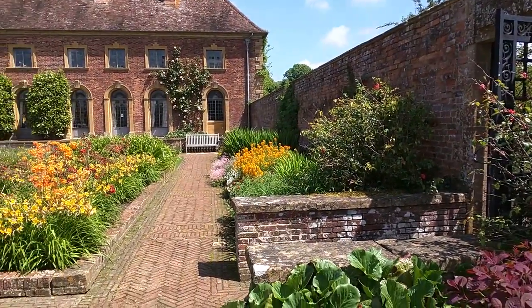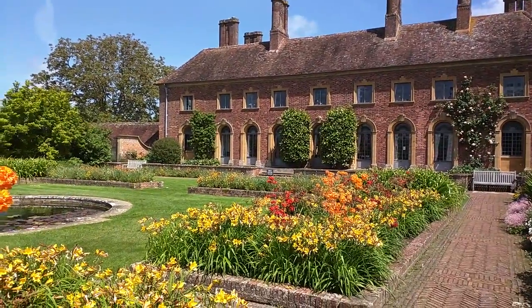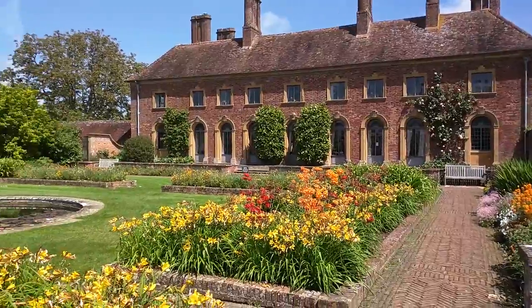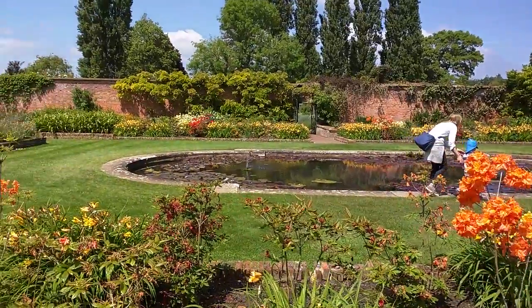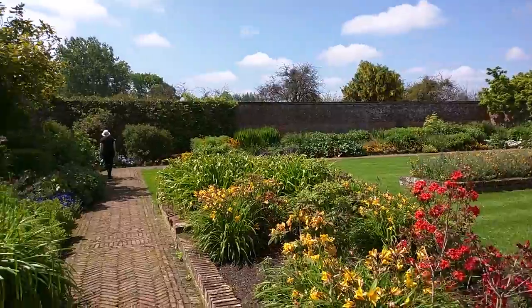Barrington Court, and here are some of the walled gardens. That's the main house — just come from having a cup of coffee there. You can see all the blooms in very good order at the moment.